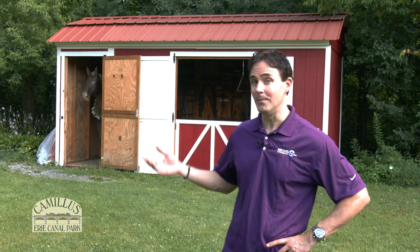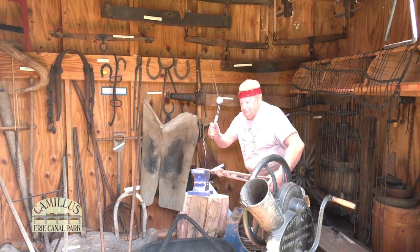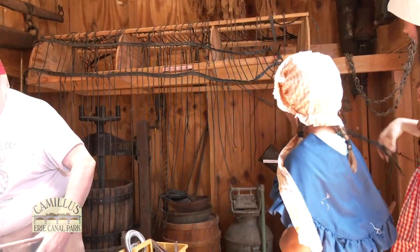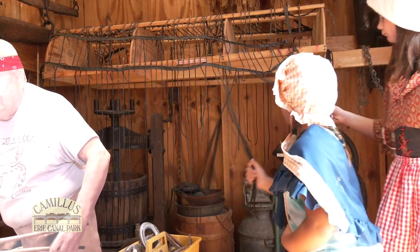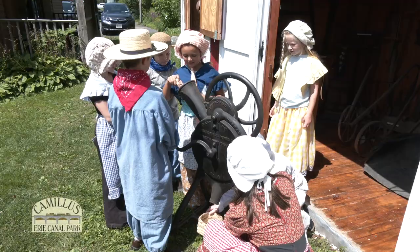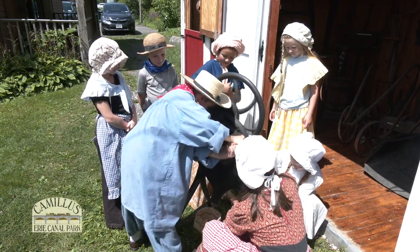Behind Sims Store is Daisy in the mule stall. Mules pulled the canal boats, and a special item in the barn helped the mule with pesky flies. Look at the item made of leather strings — this was placed over the back of the mule, and as it walks, the strings move and shoo flies away. When you visit, take some time exploring the 1850s-era tools and machines located here.